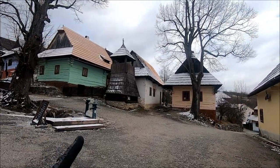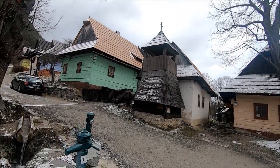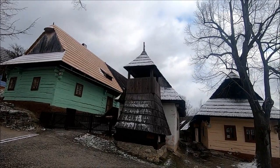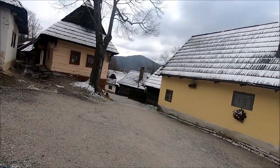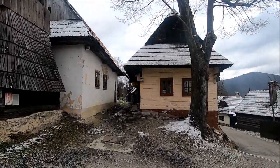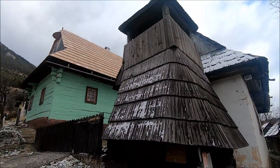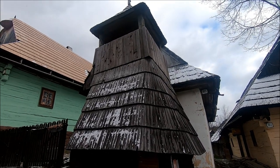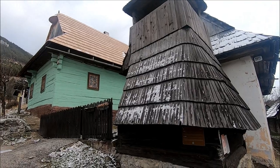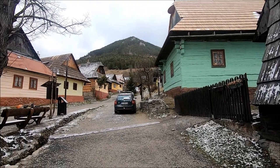Here we have the town's crown jewel — the bell tower. I don't know if you can see the bell in there. This was an important part of traditional towns like this. They would ring the bell when it was time for prayer, and also as a warning if there was perhaps a fire or some other type of emergency, or perhaps if a bear had entered the village.